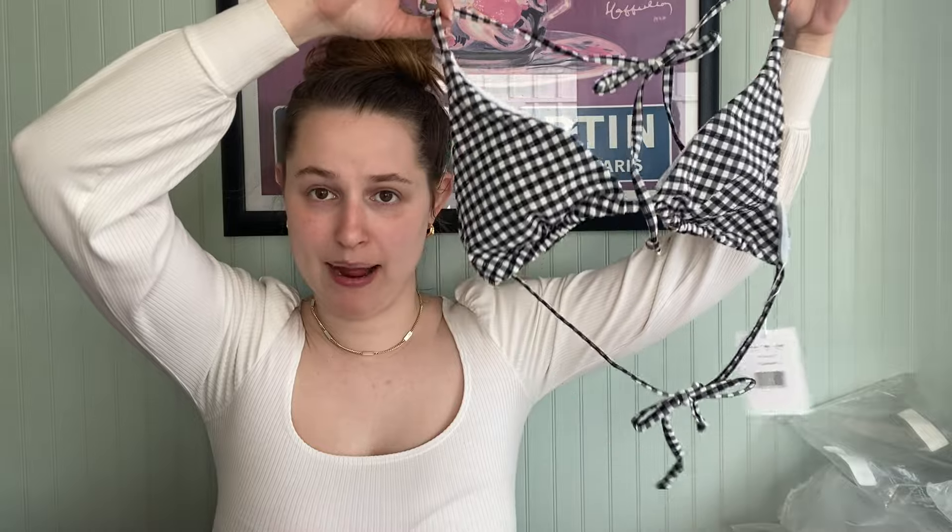This is the string top. I have not sold one of these, but I have sold this gingham print before — I got it last time in a one piece and it did very well. So hopefully that one will do well also. We got a black bottom, and this is the Rockway one piece, size small, in black. I probably have about 10 of these, which is okay — it's a neutral.